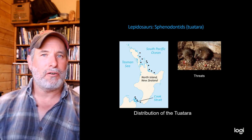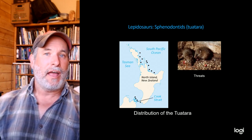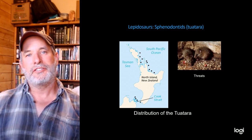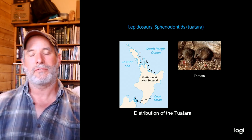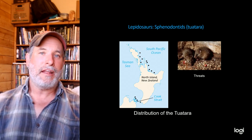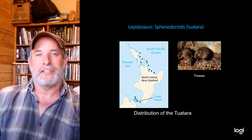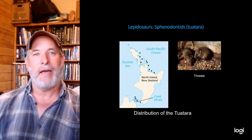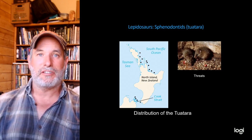Tuataras are found around New Zealand and some offshore islands. New Zealand is a continental fragment that has been floating in the ocean for about 100 million years, making it highly isolated from the rest of the world. That isolation is one of the reasons why tuataras have managed to survive for 65 and a half million years after the rest of the non-avian dinosaurs went extinct.